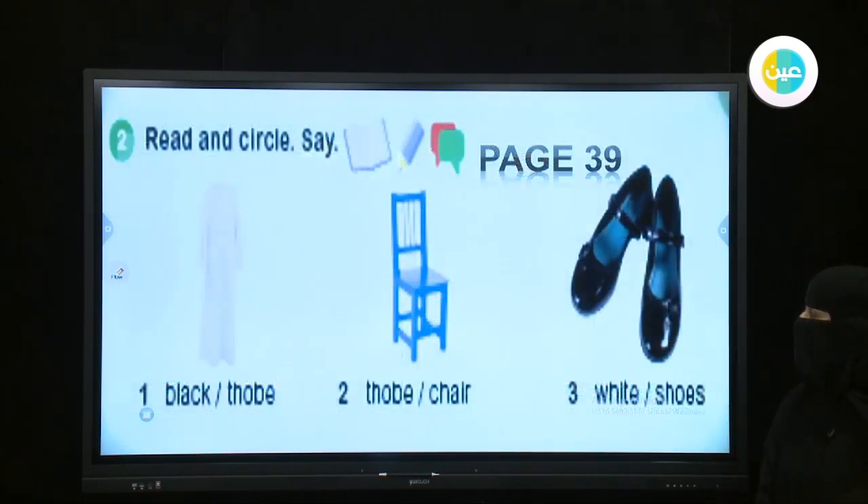Now we have pictures. We are going to read and circle, and you are going to say or repeat the word. Number one — what can you see? It is a sock. Is it black? No, it is white — good job! Number two — what can you see? Is it a coat or a chair? Excellent, it's a chair. Good job — what color is it? It's blue.